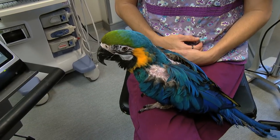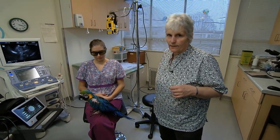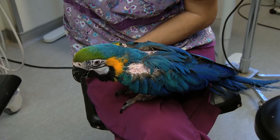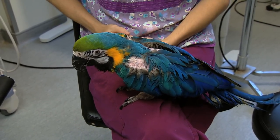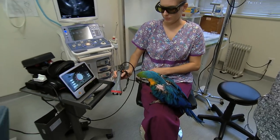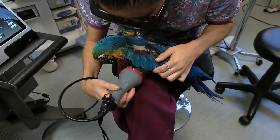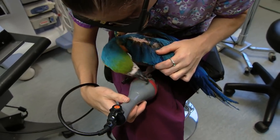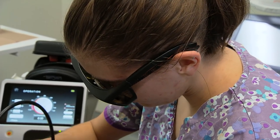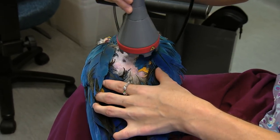Teresa is a geriatric blue and gold macaw that has difficulty using her legs to walk, and she counterbalances by moving her tail. One of the things we've been doing is laser therapy. The wavelengths emitted facilitate increased blood flow, increased oxygenation of the tissues, and as a wonderful benefit it decreases painfulness and facilitates healing. You're very good, Teresa, very good.